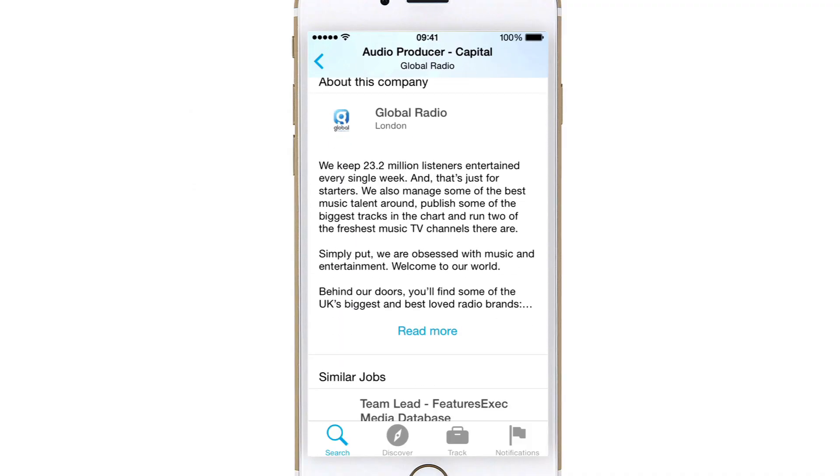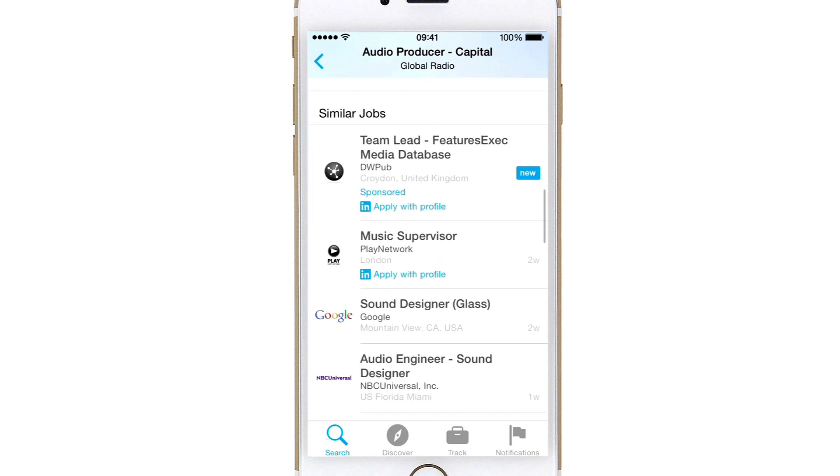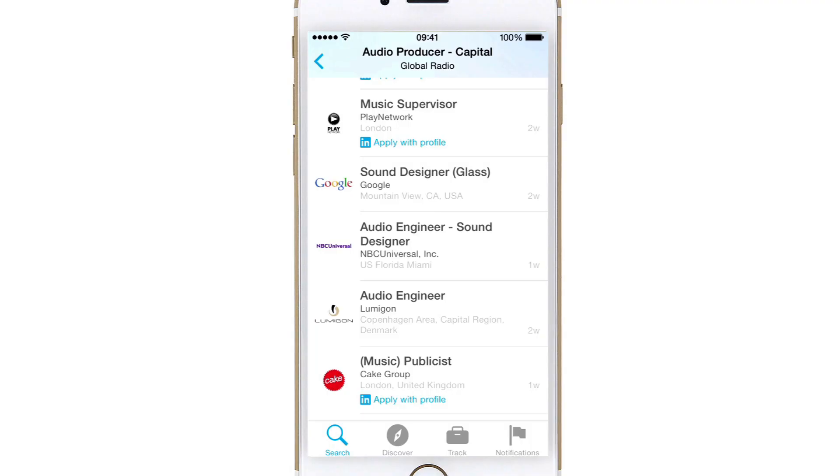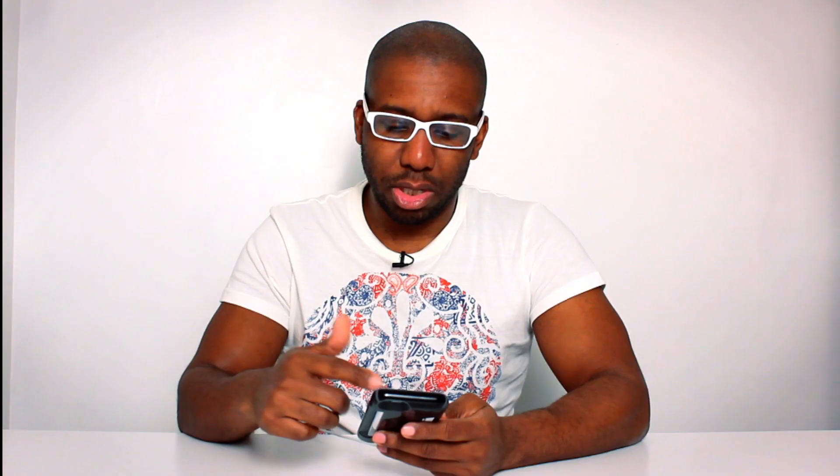If you go a bit further down, it tells you a bit more about the company and gives you a load more job options. This is great because these aren't jobs I searched for — it's pulled information from my profile and brought up jobs I might not necessarily have thought about. There are loads of opportunities here.